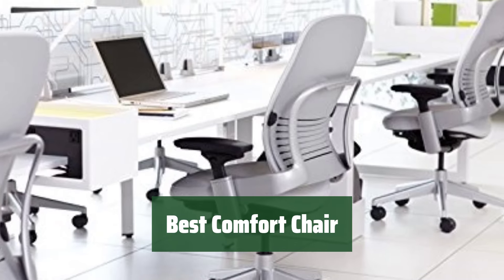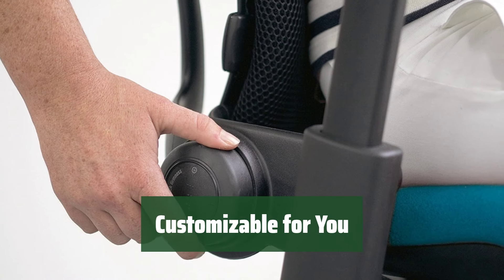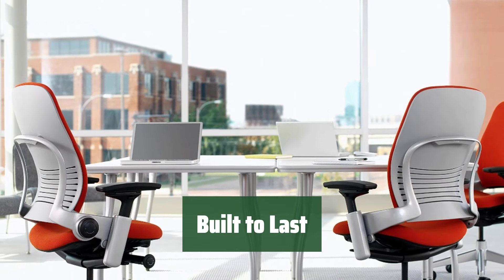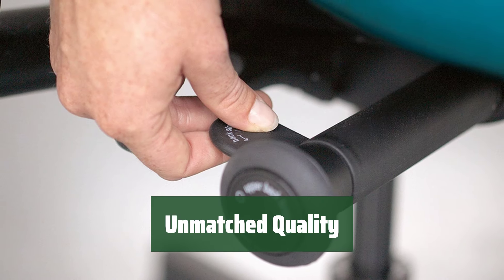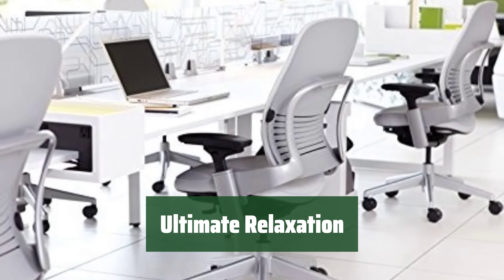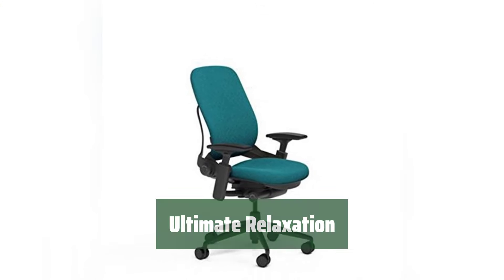Number 1. Experience the ultimate comfort with this chair — you'll feel like you are sitting on a cloud. Adjust this chair to fit your unique needs; it's like having a chair tailor-made just for you. Enjoy the sturdy construction of this chair, designed to withstand daily use for years to come. Experience the best of the best — it's the perfect blend of comfort and durability. Sit back, relax, and enjoy the comfort of this chair. It's the ultimate spot for unwinding after a long day.